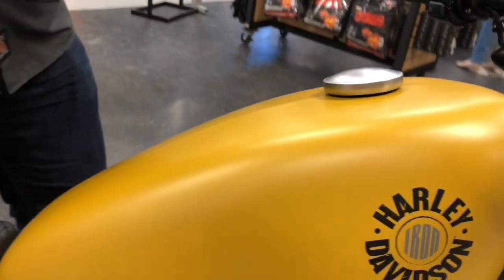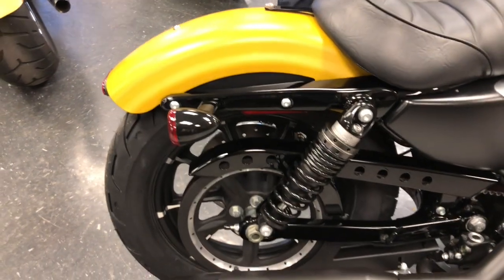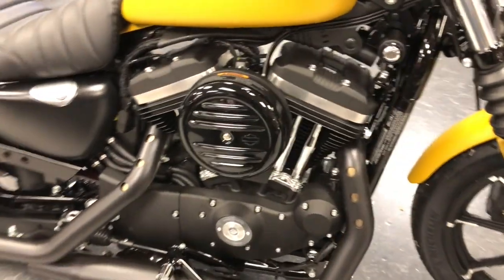It's 883cc's, five-speed transmission, fuel injected, and you get adjustable shocks with a suspension tool. The suspension tool is actually located under the seat on these — that's new for 2019. This is the first one we've gotten in this color.